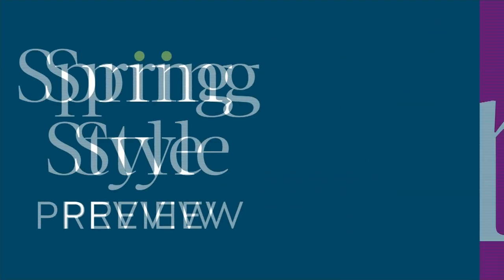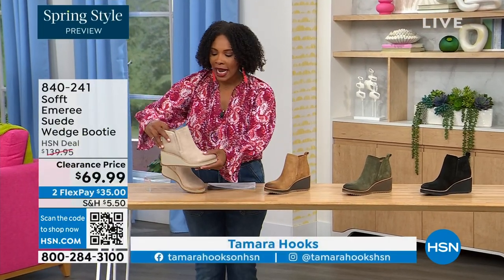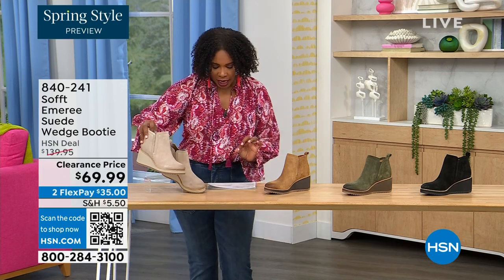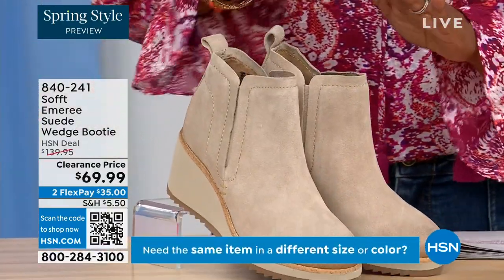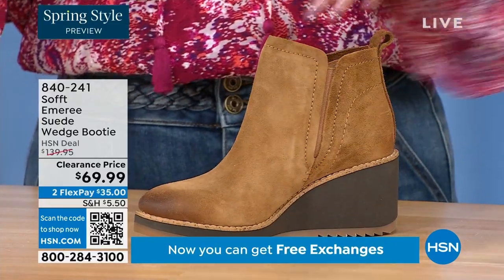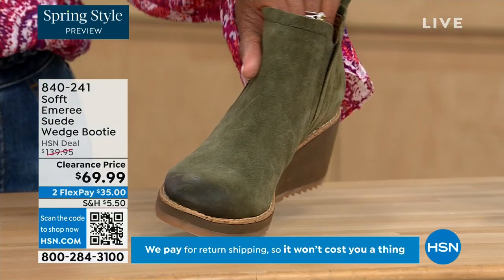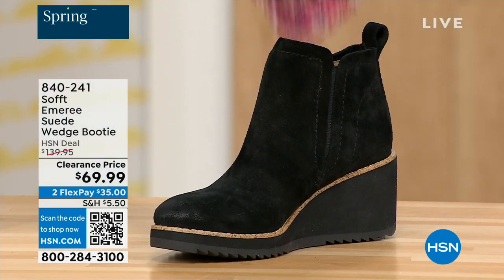We're going to start with another wedge — a beautiful bootie, suede, stretch, and amazing. This color is called Baywater, the lightest option. We also have it in saddle — three dozen left in that one. We have it in fern, which is stunning, and in black. This is on clearance, 50 percent off our regular HSN price. Originally brought in sizes 6 to 11 including half sizes.